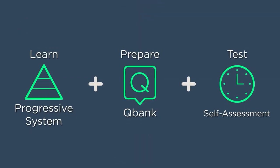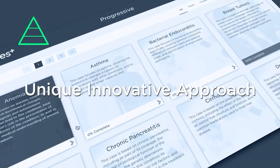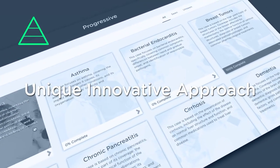Finally, you'll have full access to the Progressive system, a totally unique and innovative approach to Step 1 exam prep that you won't find anywhere else.